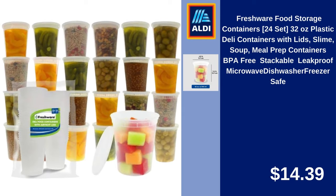Freshware Food Storage Containers, 24-Set, 32-Ounce Plastic Deli Containers with Lids for Soup, Meal Prep. BPA-Free, Stackable, Leak Proof, Microwave, Dishwasher, and Freezer Safe. $14.39.